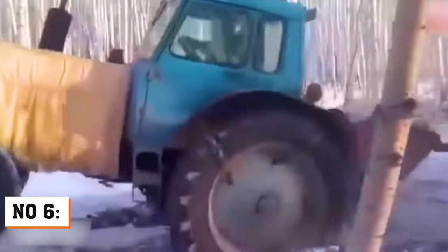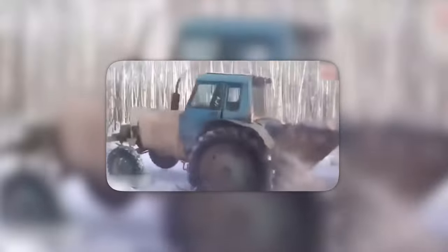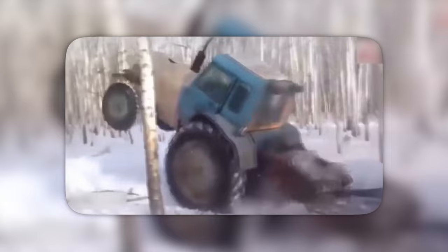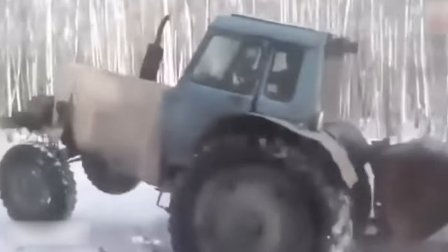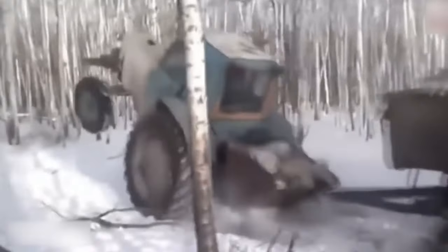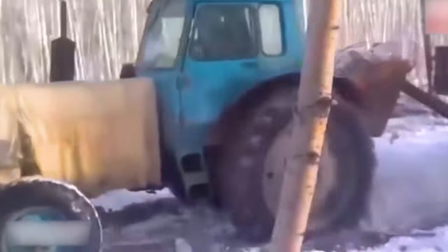On number six, we've got a real snowy salsa show, starring a spirited tractor with some impressive moves. This tractor isn't just towing a dump cart — it's dancing its way through the snowy landscape. As the tractor gives it all, the front end decides it wants a closer look at the winter wonderland and takes a delightful lift. Who knew tractors had a passion for interpretive dance? This tractor hit the snowy stage — it wasn't plowing ahead. Instead, it's making the snow dance. It's a frosty fiesta you won't forget.